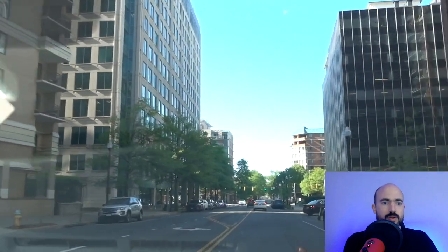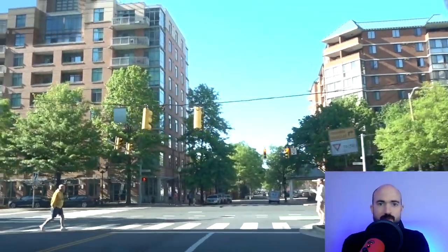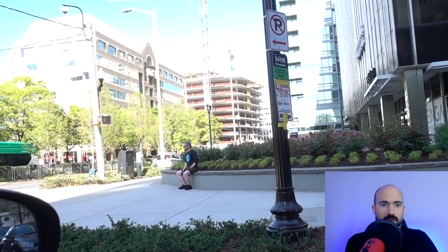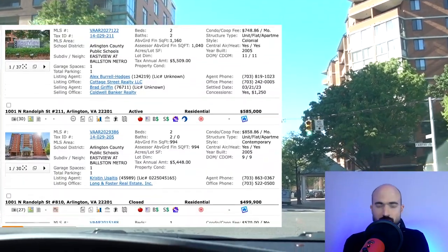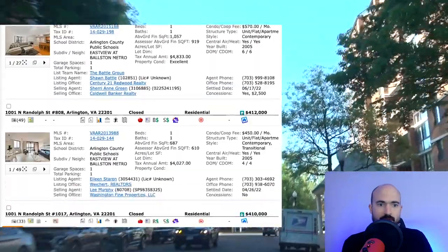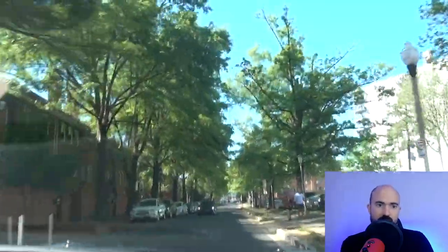Up here are a couple of condo buildings. On the left is Bronson Beer Hall, which is a super cool and very popular place for food, drinks — if you want to watch a fight or a sporting event, it's a very popular destination. Up here on our right, we have the Eastview condos, which are very popular, very affordable, with a swimming pool and a great location in the heart of everything. Then on our left is the Berkeley condos, which are also popular — doesn't have as many amenities, but a little bit higher end.